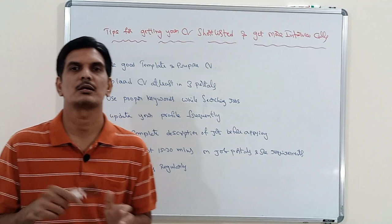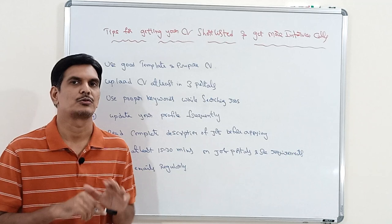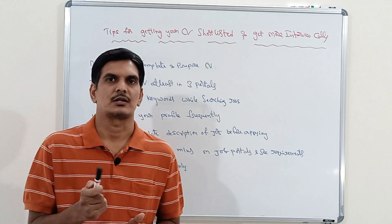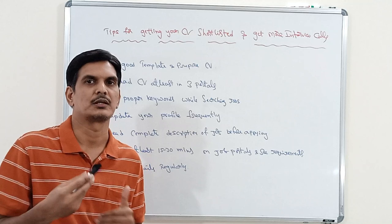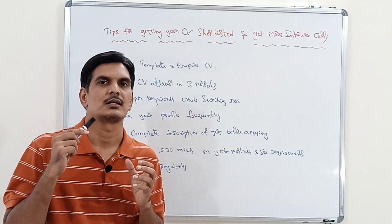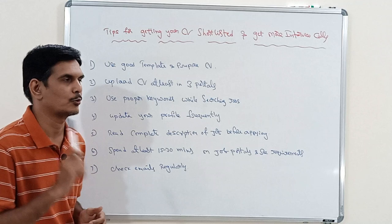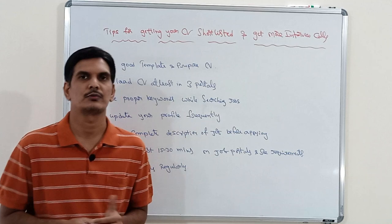The second tip is: upload your CV to at least three job portals. There are many job portals available, but choose the top three and upload your resume on those. Most people just upload their resume and sit idle. Instead, log in at least once every day, check what different jobs are being posted, and actively look at available listings rather than just waiting for emails.